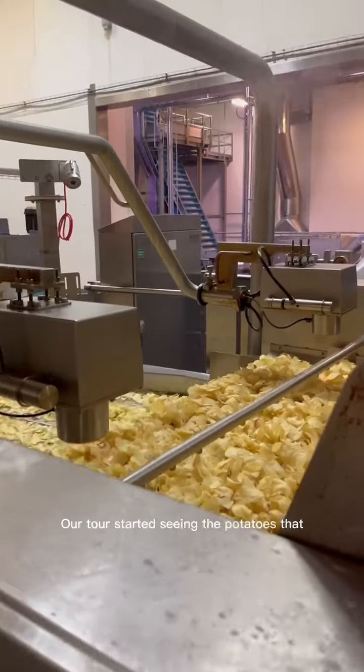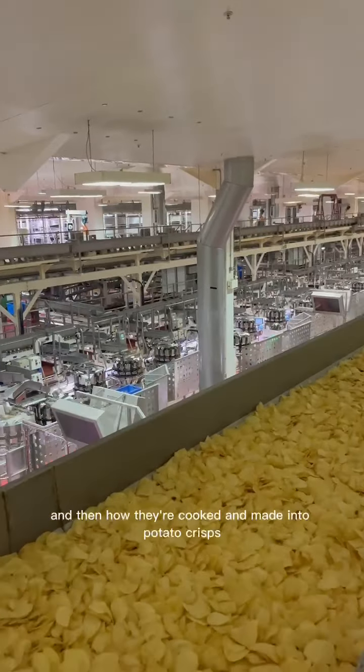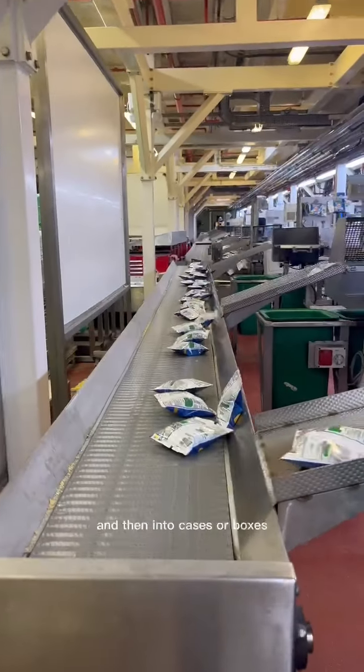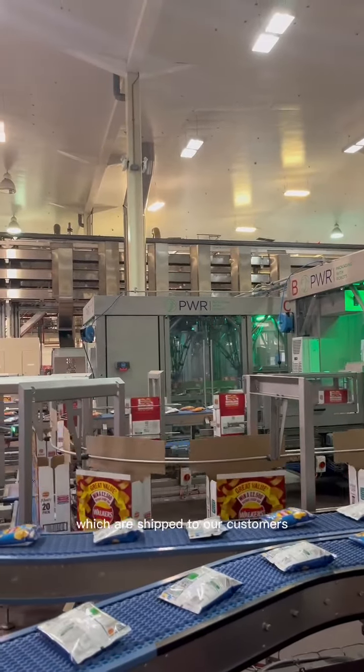Our tour started seeing the potatoes that come all the way from the potato farm and then how they're cooked and made into potato crisps. And then we saw how they're put into packs and then into cases or boxes and then how those are put into pallets which are shipped to our customers.